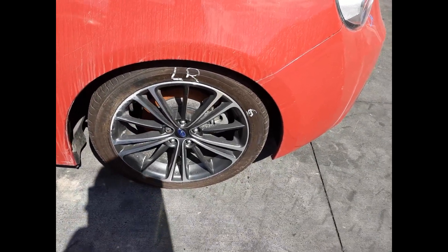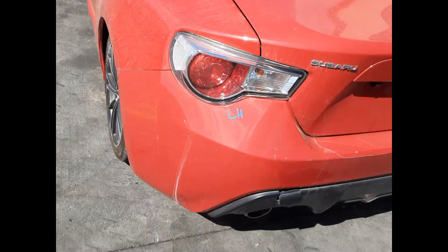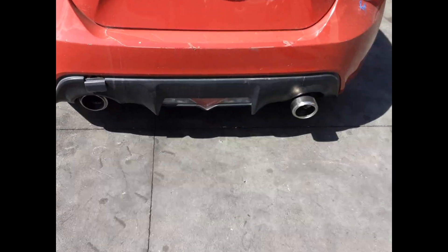Left rear: 17-inch factory alloy mag with a good tyre. We have the left-hand tail light. The rear bumper cover has a few scuffs and scratches.